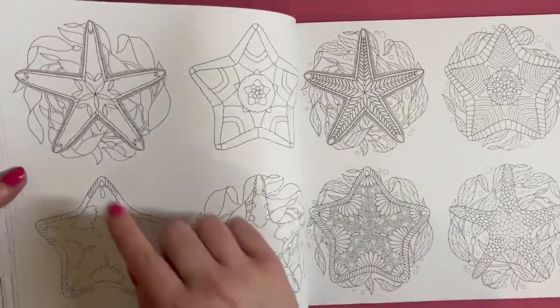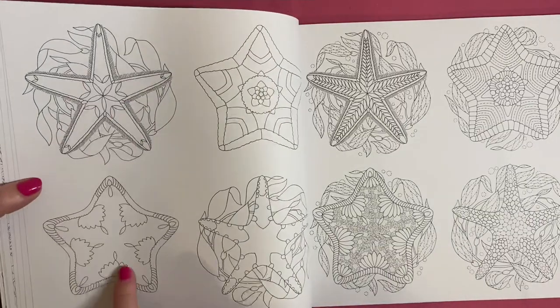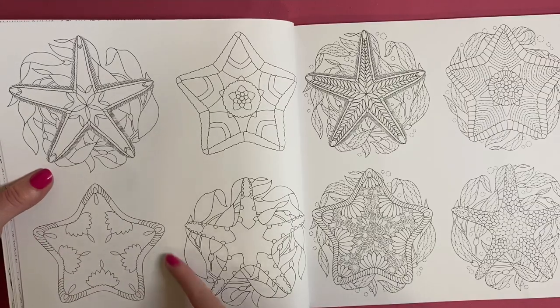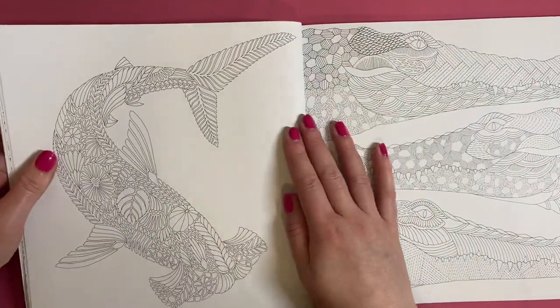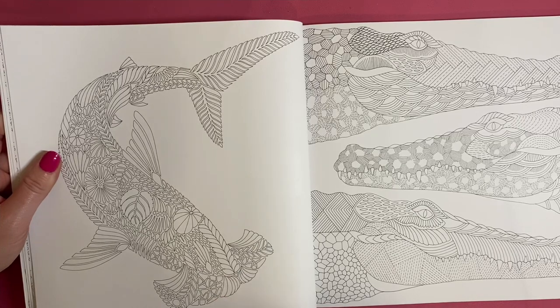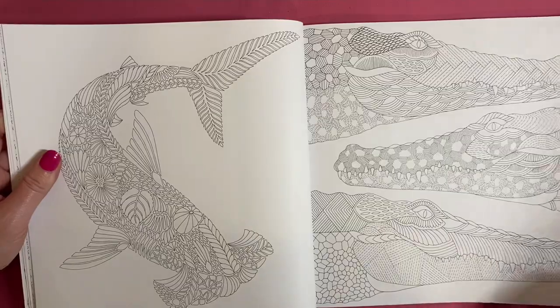A page of starfish - that's beautiful. I like that one because you can color it bit by bit; you can sit down one day and color it, then the next. There is room around it to put in a bit of pencil detailing or soft pastel detailing around there - that's nice. I think this is a hammerhead shark and some crocodiles or alligators - that is cool, I like that one.